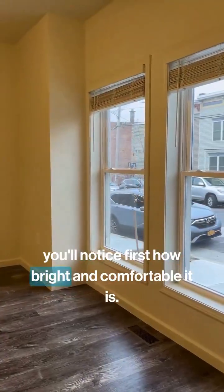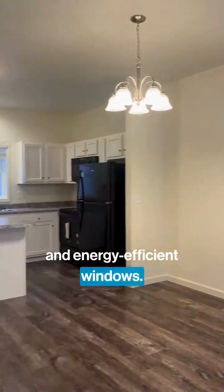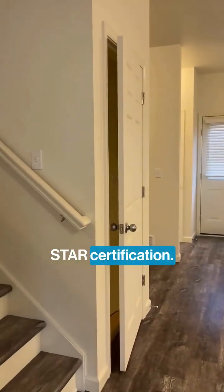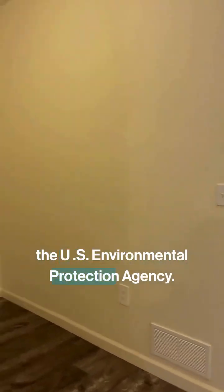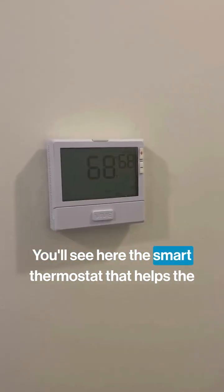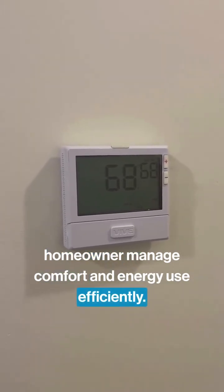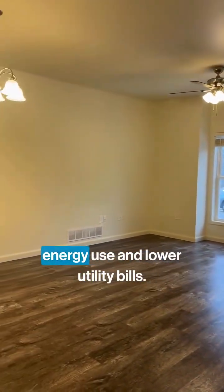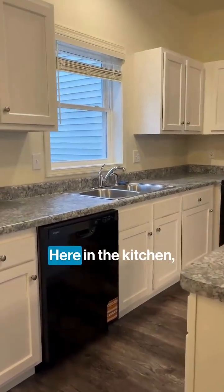Here in the living room, you'll notice first how bright and comfortable it is. That's thanks in part to high-performance insulation and energy-efficient windows. One of the key features of this home is its ENERGY STAR certification, which means it meets strict energy standards set by the U.S. Environmental Protection Agency. You'll see here the smart thermostat that helps the homeowner manage comfort and energy use efficiently. ENERGY STAR guidelines are meant to reduce energy use and lower utility bills.